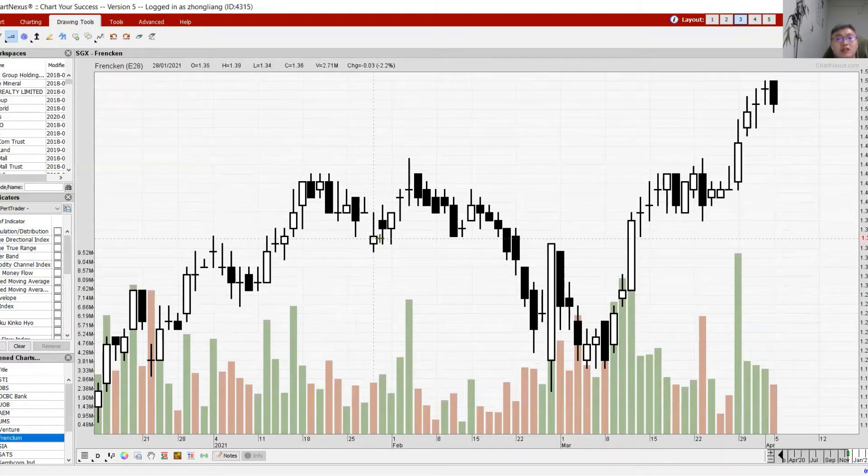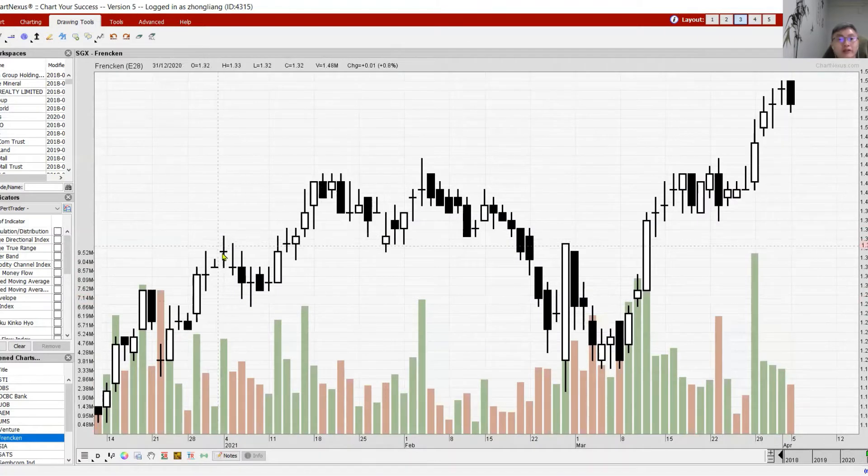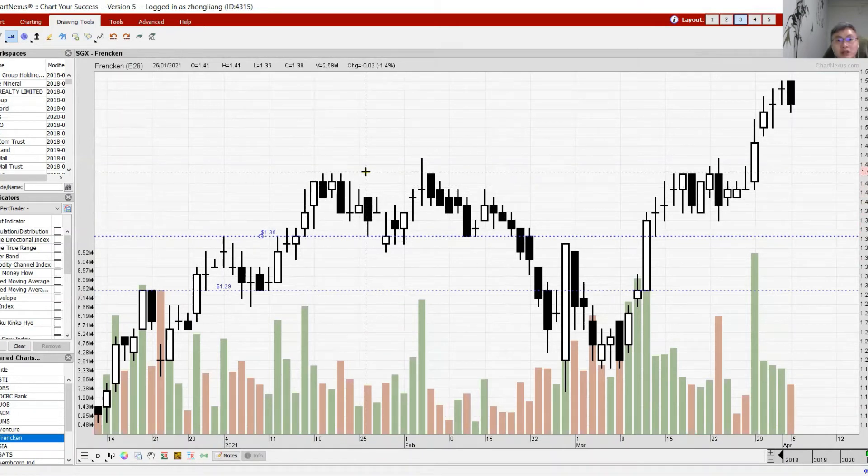Learning from Frencken's historical movement: when it pulled back previously, it held at the support level at 1.29 and rebounded, then broke above its resistance. It then pulled back again, held at previous resistance-turned-support, and failed to reach the next level at 1.44 before pulling back again. Now with another double doji, watch whether it can hold at 1.50 — that would be a good sign for the counter to consolidate and move up further.